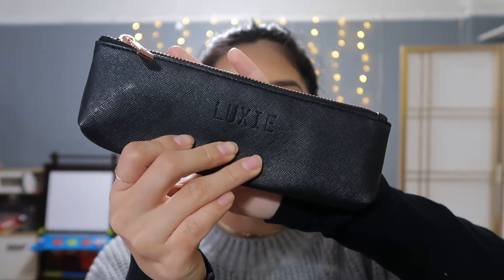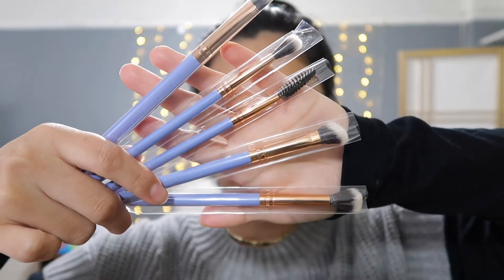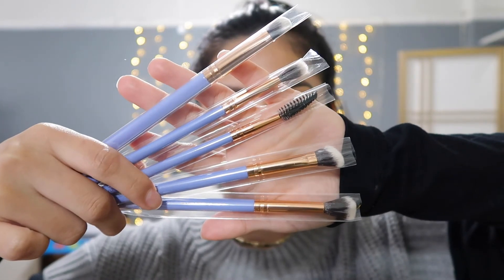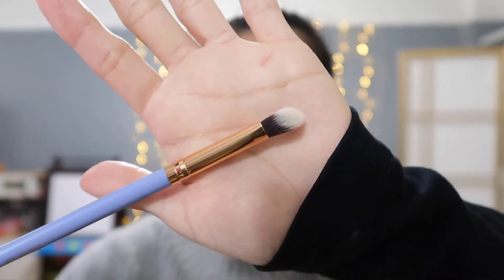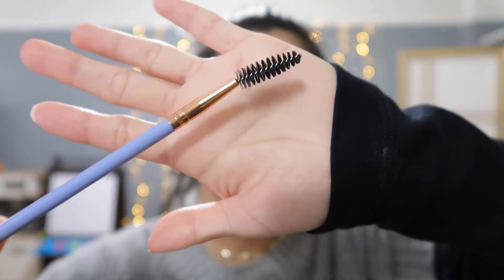The second item is the Luxie brush set. I love the back — it's black with a touch of rose gold, and the brushes are lavender with rose gold as well. It includes five brushes: a taper shading brush, a blending brush, a medium angle brush, a larger shader brush, and a brow and lash brush. These are synthetic, vegan, and cruelty-free. This brush set retails for $40.